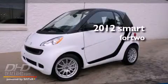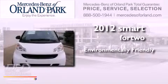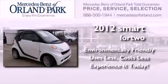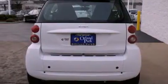This is a brand new 2012 Smart for Two. Features include a sunroof, a low tire pressure indicator, traction control and stability control systems, an anti-lock braking system, and dual airbags.